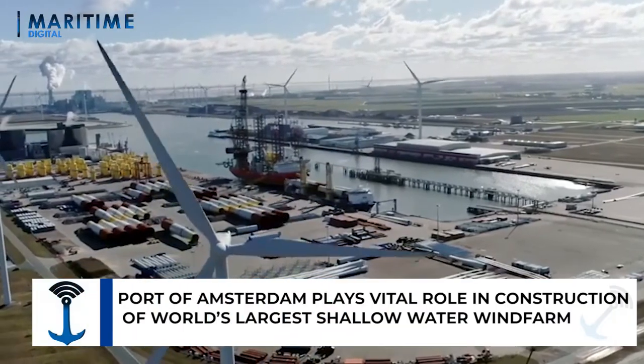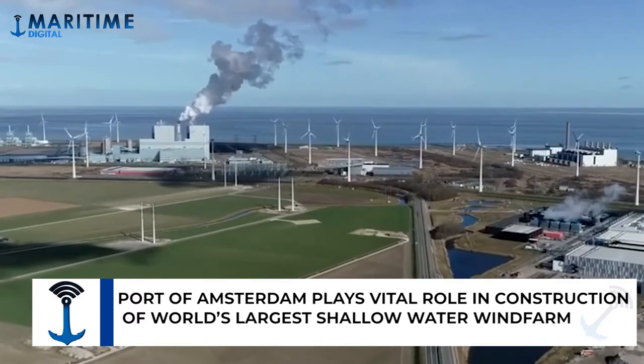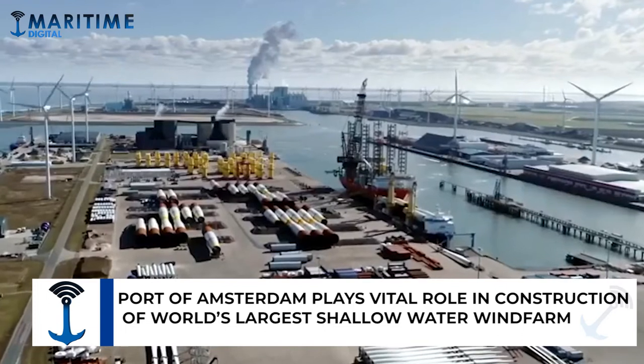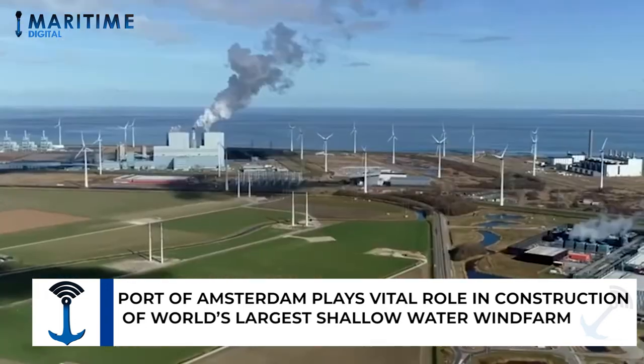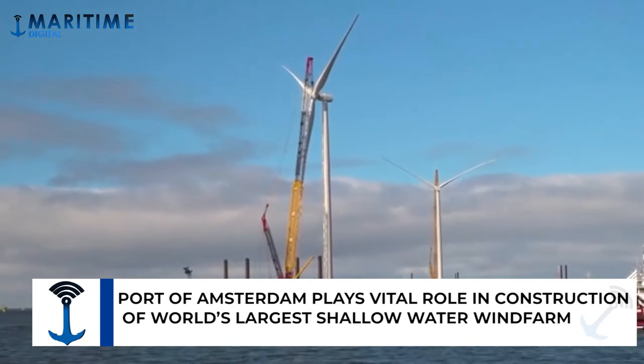All kinds of wind turbine parts have recently been transported via the Port of Amsterdam to the construction site of the Netherlands' largest shallow water wind farm, Windpark Frieseln. In October, the last turbine left the TMA Logistics terminal in the America Haven. The wind farm of 89 turbines in total is now completely finished.